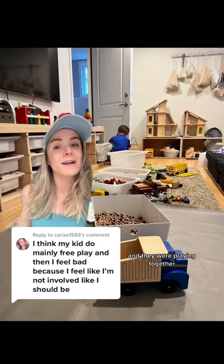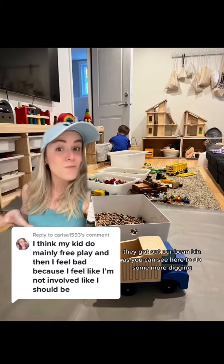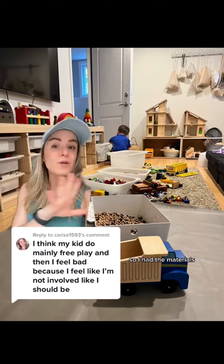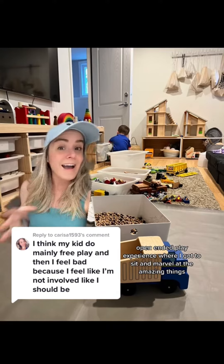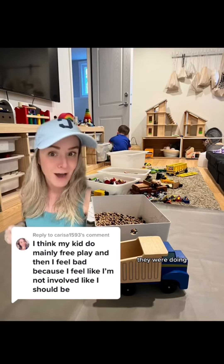And then this is what happened — they took that idea and turned our entire playroom into a construction site and they were playing together. They got out all of our toys, they got out our bean bin to do some more digging. That was all child-led learning free play. I had the materials and some of the early bird materials around to inspire something, and then it turned into this fantastic open-ended play experience where I got to sit and marvel at the amazing things they were doing and drink my coffee hot on a Sunday morning.